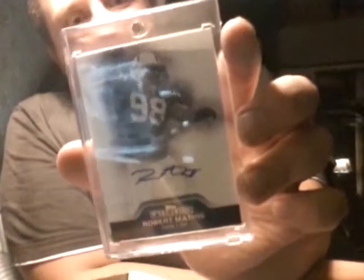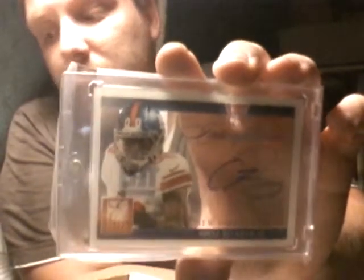I actually pulled this from a pack — James Wilder Jr. for the Bengals, played at Florida State. And then I picked up — I don't see many of his autos, so I picked this up — Robert Mathis. Then I got this out of a pack: Odell Beckham Jr. Inscriptions Auto. I thought this was pretty sick, I was happy to pull that.